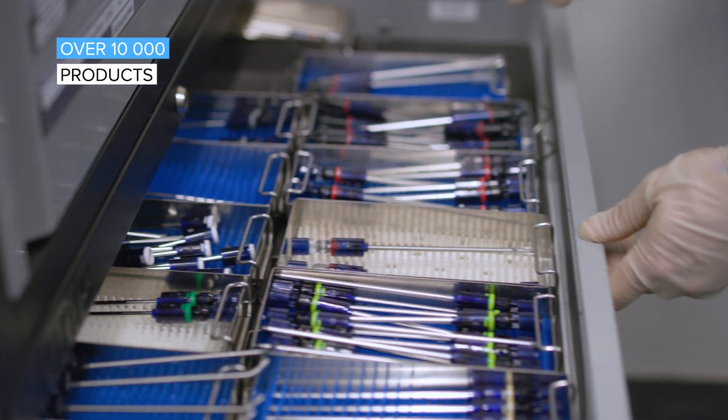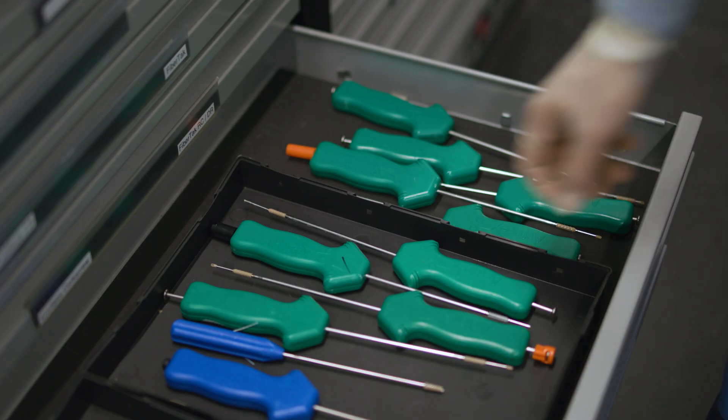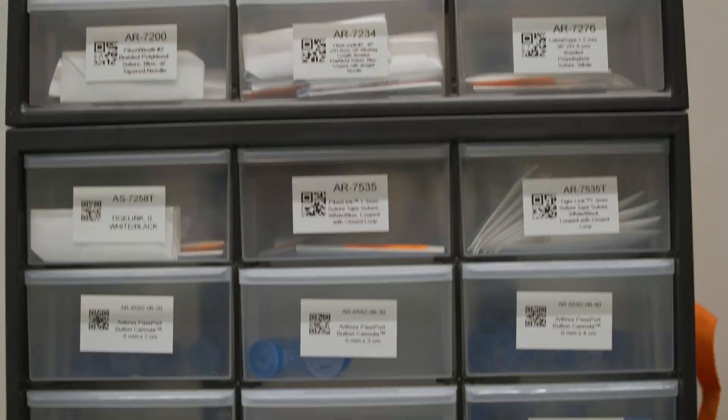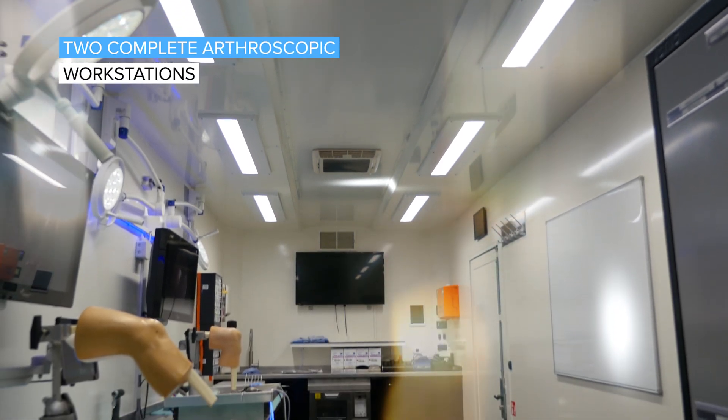Travelling all around Europe, the mobile labs come equipped with more than 10,000 products, and the technical and clinical staff is committed to creating the best possible educational environment, allowing the practitioners to focus entirely on the medical training.